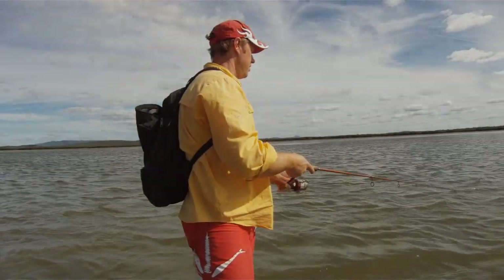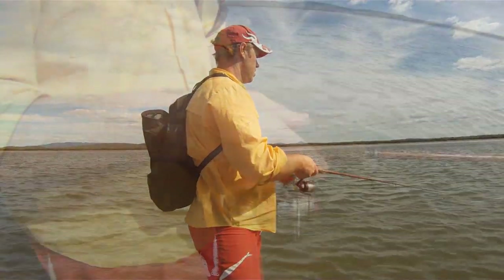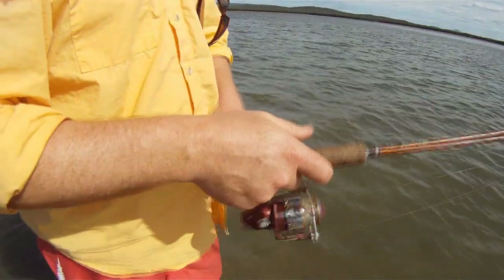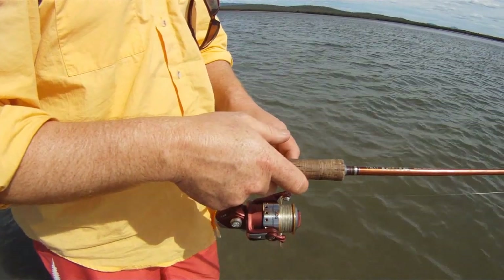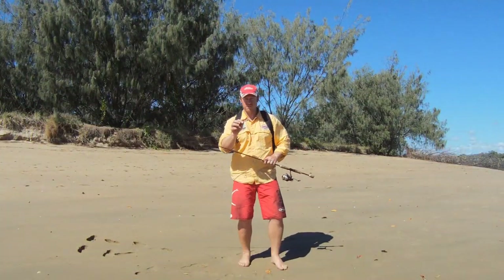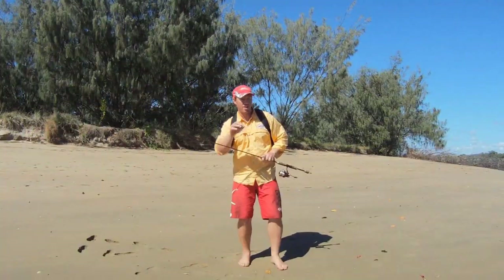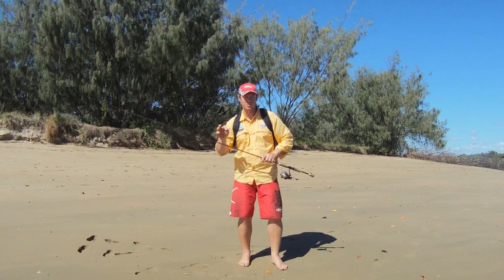While Jase was fishing hard to be the first to catch a flathead, so was I. I'd found a fishy piece of water of my own and was firing out casts with my soft plastic, keen to nail the first fish. This is the lure I've chosen for the flatty challenge — it's just a little PowerBait shad. I'm going to be tossing this out and hopping it back close to the bottom, because that's where the flathead live.